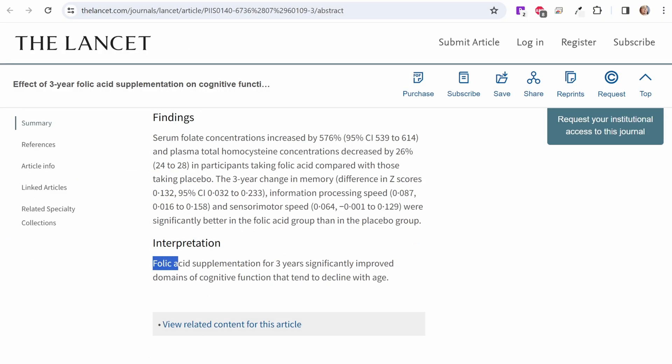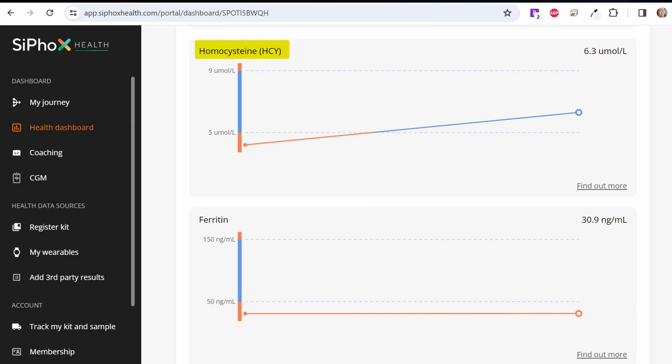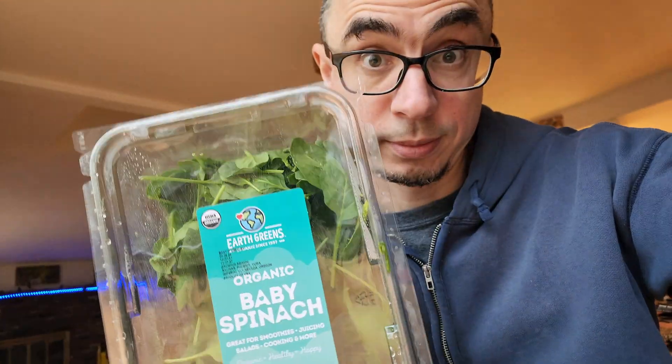It has been known for quite some time that omegas are important for the brain and that vitamin B plays a role too. For example, this Lancet paper found that folic acid supplementation for three years significantly improved domains of cognitive function. And you've probably heard the reverse — that folate deficiency is related to birth defects of the brain. So what if there is a connection? One of the ways to test for vitamin B deficiency is the blood marker called homocysteine. Unfortunately, it's quite often elevated either because of bad diet choices, not enough dark green leafy vegetables, or MTHFR mutation, which affects about 25% of all of us.